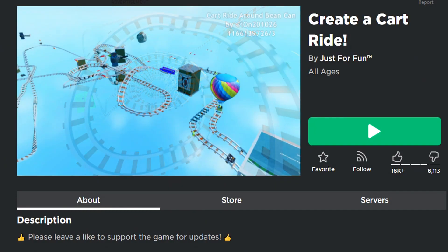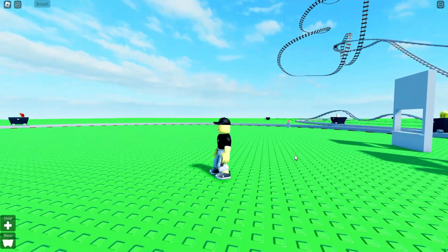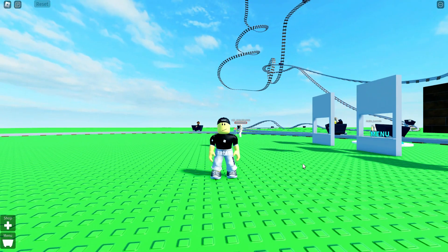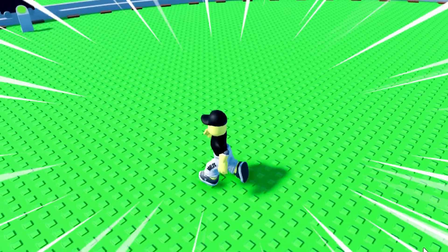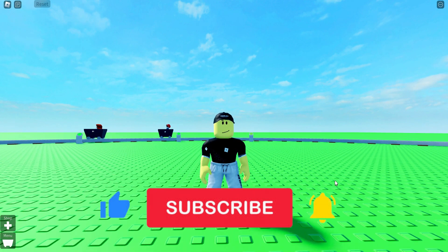Hello Code Hunters! Today we're in Create A Cart Ride. Welcome to Codes for Roblox TV, the best Roblox Codes channel in the world, and the fastest. Like and subscribe if you like Roblox Codes. Thank you!